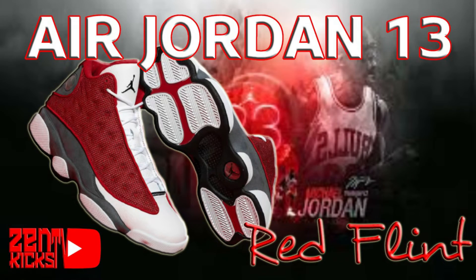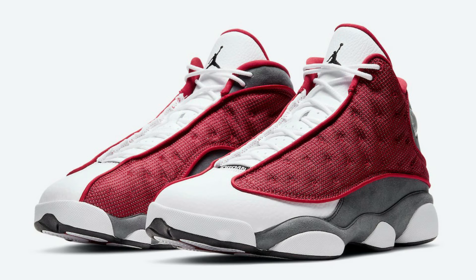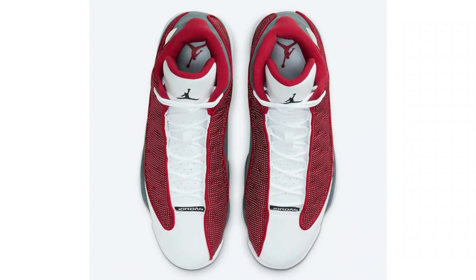The Air Jordan 13 Red Flint takes the same color blocking as the popular Air Jordan 13 Flint, which released during spring 2021. This Air Jordan 13 comes dressed in a gym red, flint gray, white, and black color combination.